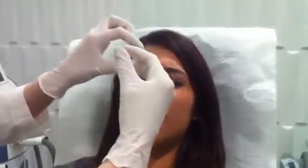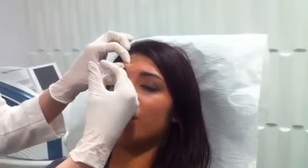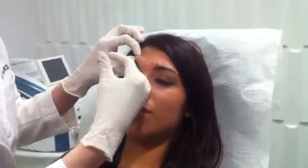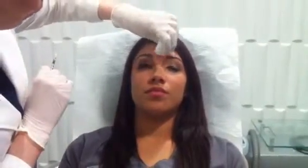And then frown again for me? Good. And relax. One, two, three. And then one more time for me, and relax — one, two, three. So we are all done treating what we call the glabellar complex, these little frown lines, the angry elevens we get between the brow.